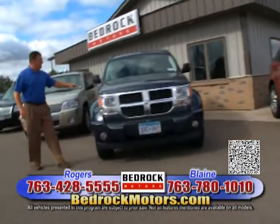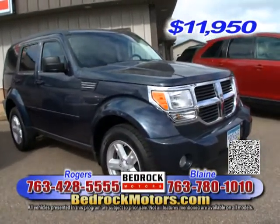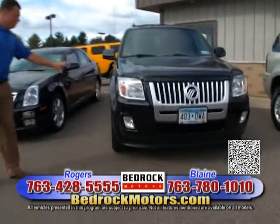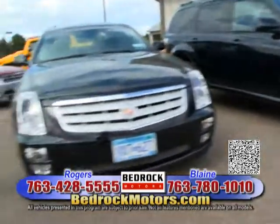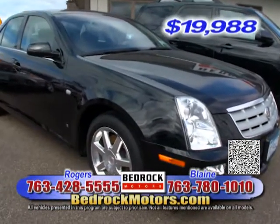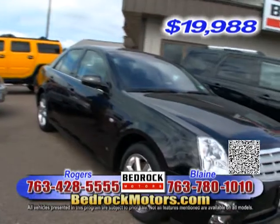We've got an '08 Dodge Nitro for $11,950. We've got 10-grand SUVs up to 20-grand SUVs. This is a 2010 with 20,000 miles, black on black leather moonroof, new Michelin tires — extremely attractive — Cadillac STS. Black on black, STS4 all-wheel drive. Navigation, heated and cooled seats — under $20,000. Somebody bought this car in the $50,000 range — you can buy it for under $20,000. Think about that. Very cool.